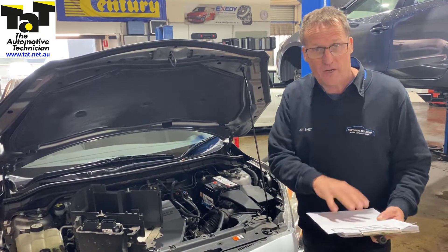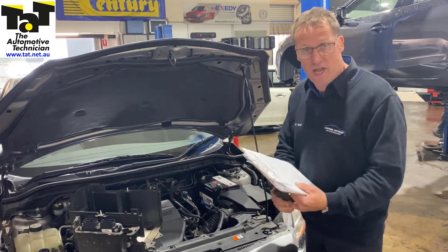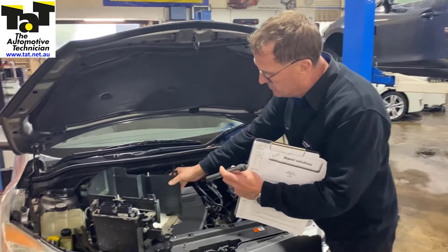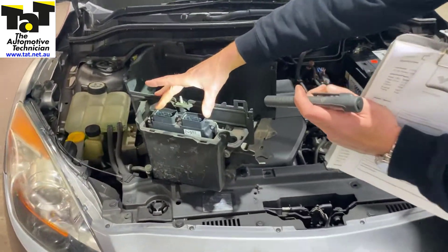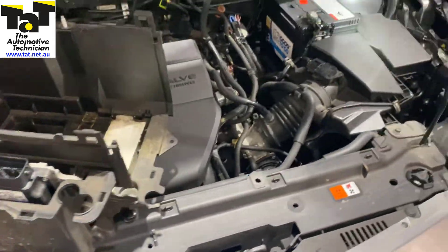Again, fairly common problem — we do have a particular case study already on our system for this particular vehicle. This one's a 2011 model vehicle. If you have a look, that's obviously the battery surround which we've taken out. There's your powertrain control module, which is mounted on the battery box. But in this particular case, it's the transmission control module.